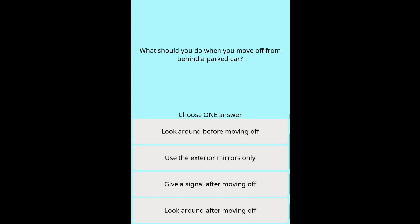Question 32: What should you do when you move off from behind a parked car? Options: Look around before moving off. Use the exterior mirrors only. Give a signal after moving off. Look around after moving off.